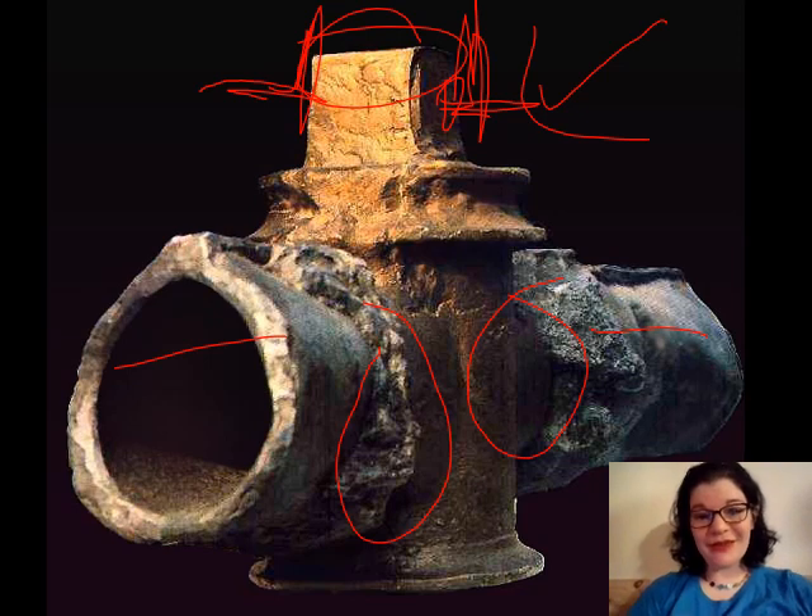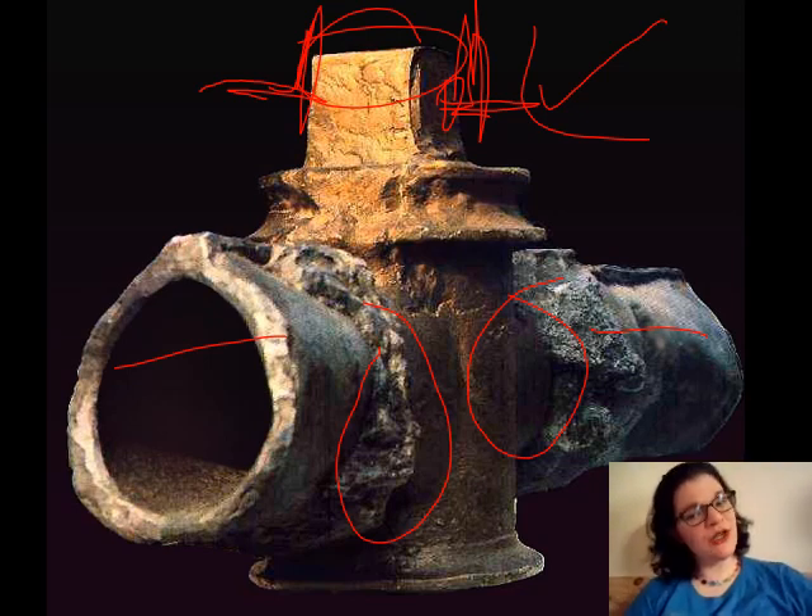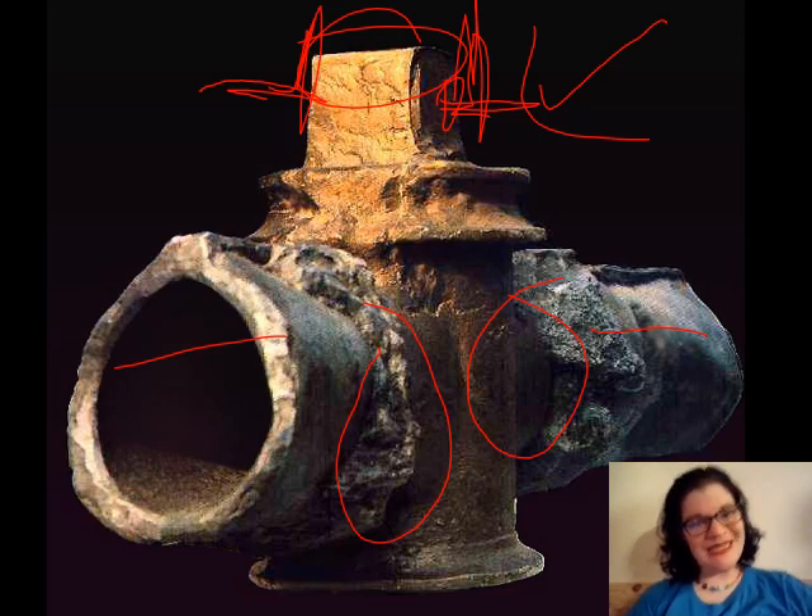Bronze is used because bronze doesn't corrode much — you might get a little green patina, but bronze maintains its structure in the presence of all kinds of water, so it's not going to stick when you turn it on and off. You can't lubricate plumbing much without getting oil in the water, so you want something that fits very tightly but maintains its structure in the presence of water. That's what bronze does for you. Copper as well — copper is still a gold standard in plumbing because it maintains its integrity in the presence of water, it's flexible, but it's expensive compared to lead. Which is why so much with the lead.